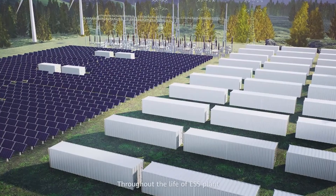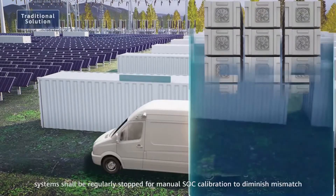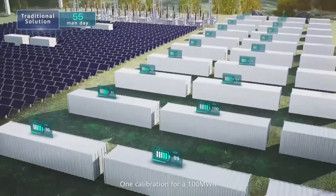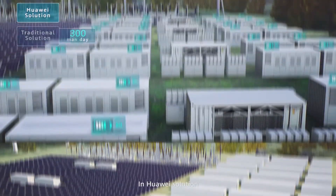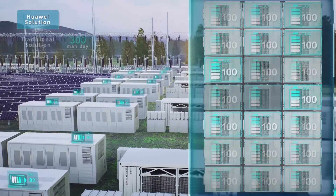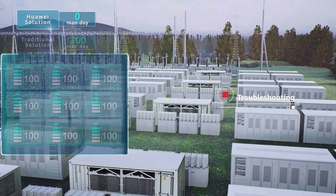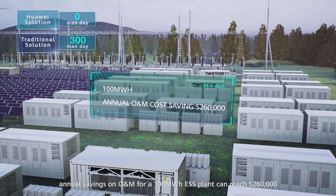Throughout the life of the ESS plant, mismatch among packs gets more and more severe, causing heavier loss of usable capacity. In traditional solutions, systems must be regularly stopped for manual SOC calibration to diminish mismatch — one calibration for a 100 MWh plant with 50 battery systems takes 300 man-days. In the Huawei solution, every pack is automatically calibrated via pack optimizer every day with no need for system shutdown. When a fault occurs, plug-and-play design keeps the system free from on-site replacement by experts. In total, annual savings on O&M for a 100 MWh ESS plant can reach 260,000 US dollars.